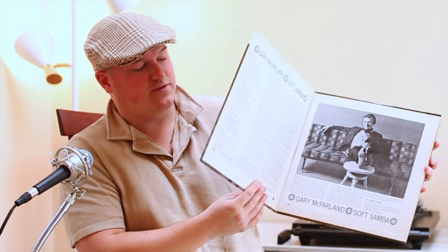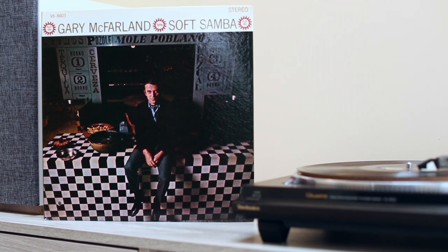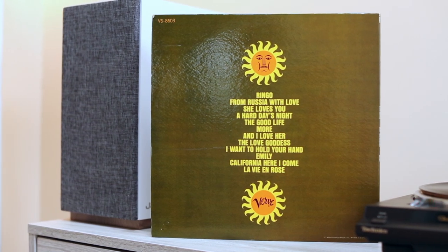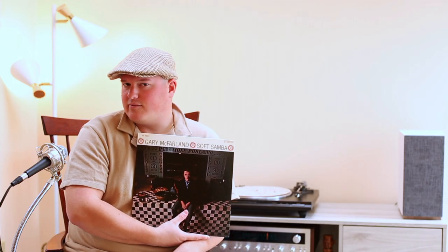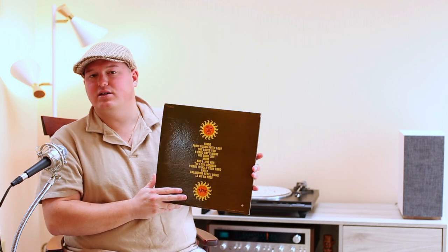Next up, a classic — we've got Gary McFarland's 'Soft Samba.' On Verve Records, it's got a nice laminated cover jacket. He's sitting on what looks like a checkered table in front of a mole poblano stand. It's a pretty famous record — I heard it on a playlist for the first time and said 'I gotta have that on vinyl.' I do collect Verve Records — the Righteous Brothers are on Verve, as is Ella Fitzgerald, and the pressings have great sound. This one has been hole-punched, so you know it was in the dollar bin at some point.